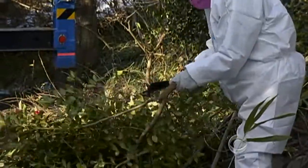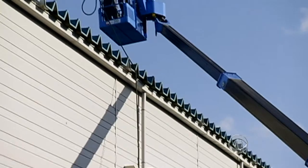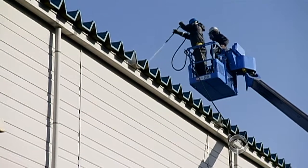Radioactive cesium can collect in twigs and leaves, and workers must remove them all. Rooftops — another radiation trouble spot — were scoured with high-pressure water.